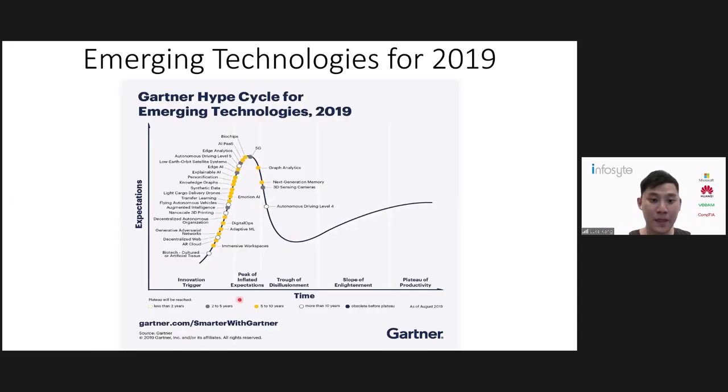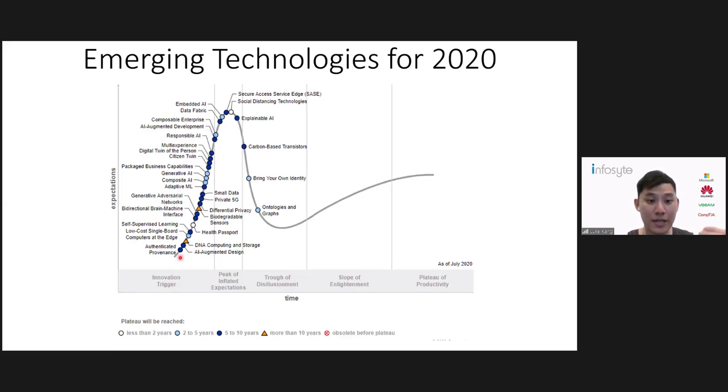Now let's look at 2019. A white dot means more than 10 years, a yellow dot is five to ten years. We can see we are really going into a deep dive of AI. We now have adaptive machine learning, emotional AI, explainable AI, HAI and more. From one general AI, we are branching out to multiple parts. Moving on to 2020, within the next two to five years we have AI augmented design, adaptive machine learning, generative AI, composite AI, responsible AI, and experimental AI. You can see how much it has branched out — from one AI path, we can now move towards multiple paths.